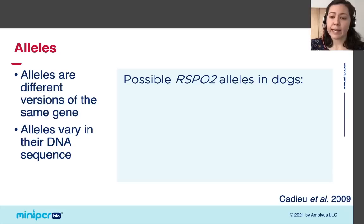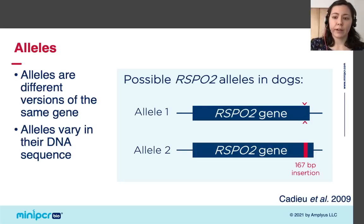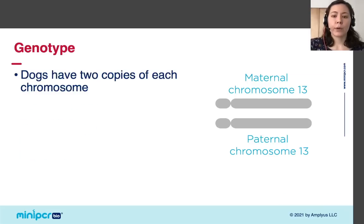The gene we will focus on today related to the furnishings phenotype is called RSPO2, and there are two alleles. Instead of showing the DNA sequence, I'll illustrate the RSPO2 gene as a block to make it easier to visually compare the alleles. One allele of RSPO2 is shorter, and when compared with the other allele, we can see that the second allele is longer — due to an insertion of an extra 167 base pairs near the end of the gene.